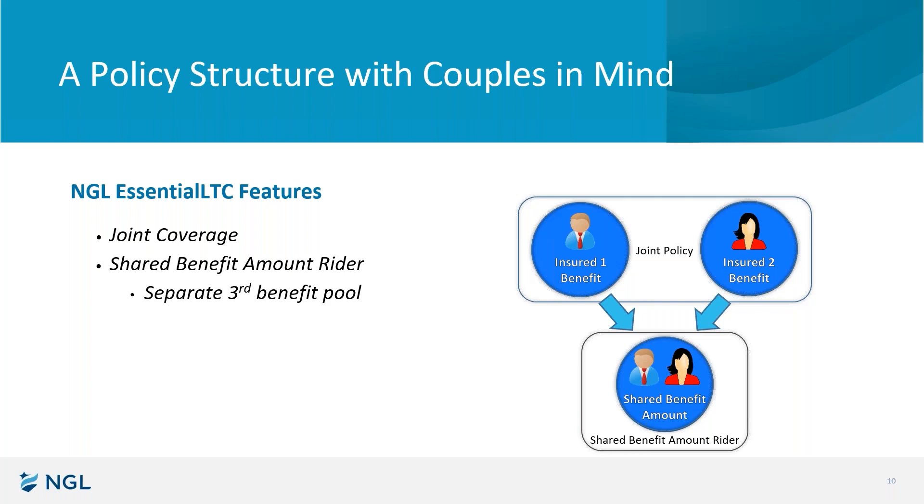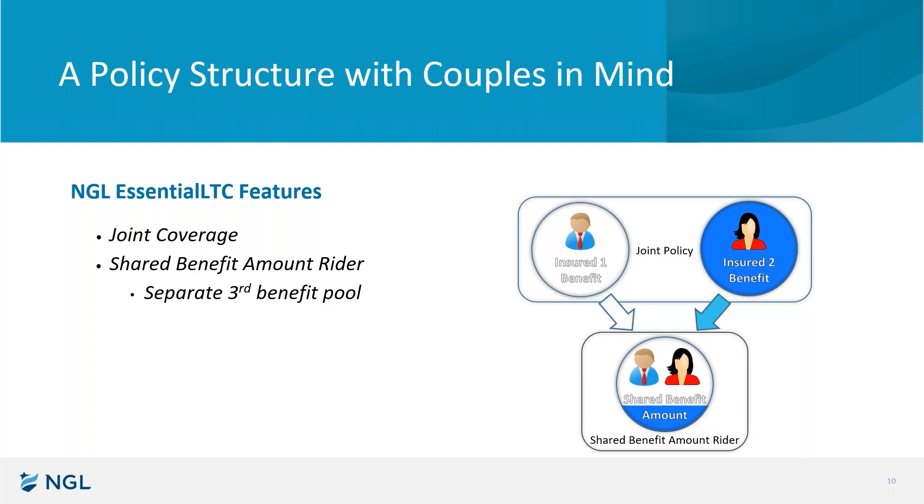To give you a visual on that, let's look at Mr. Insured as an example. Let's say he goes on claim and goes through all of his five years worth of coverage — which based on claim statistics is unlikely; three years would have been a better example. But let's say he goes through all of his hypothetical five years. He's out of benefits. Well, he's got that blue arrow on your screen as his bridge or pathway to use some of that shared benefit amount. If he needed all of it, he could have used all of it. But let's use an example where he uses about 80% of it and then passes away.